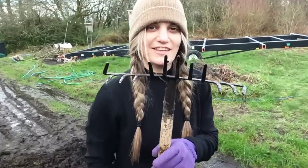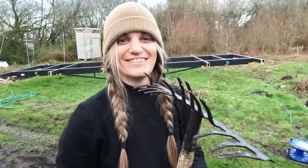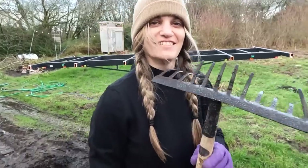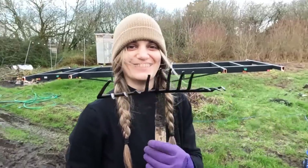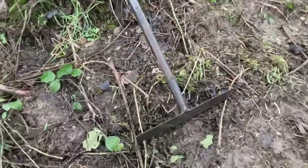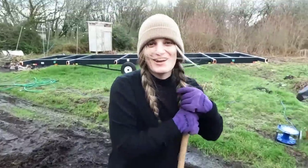I couldn't work out why my rake wasn't working — I'm going to have to try and straighten it out. This is the £10 rake we bought from B&M Bargains. 100% do not recommend. Find a friend like Howard that's got like 30-year-old tools that last. Thanks Howard!